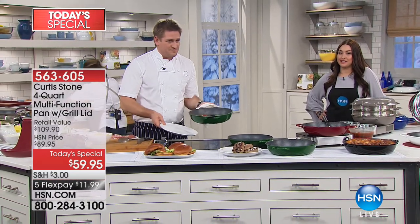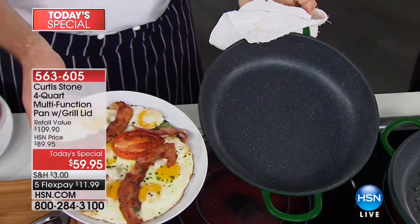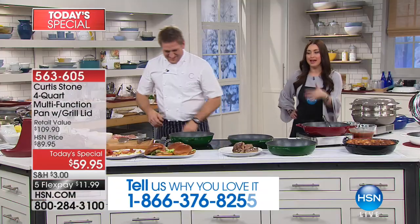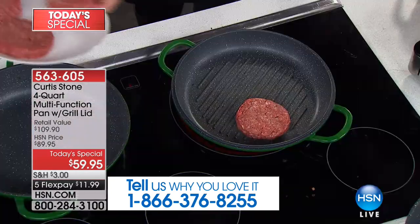If you've got a piece of DuraPan at all, give us a ring and let us know your experience because we'd love to hear from you. Nobody else does five layers of nonstick — look at that. It just slides out. And that was with no sprays, no oils, no nothing. Nothing is going to stick to this. Notice that the chef is using metal utensils because you don't have to baby it.